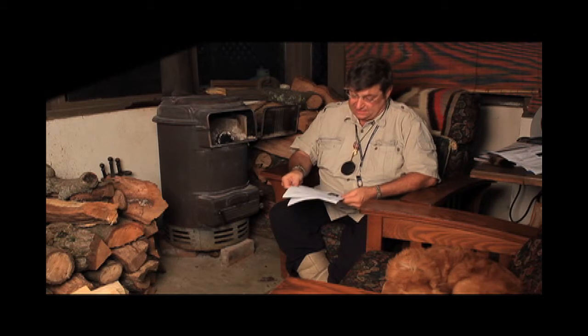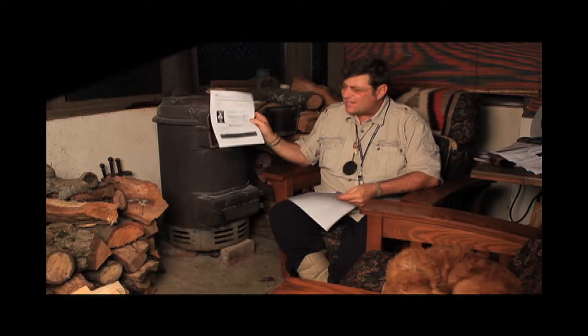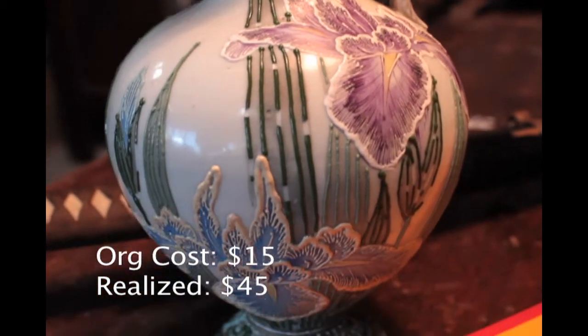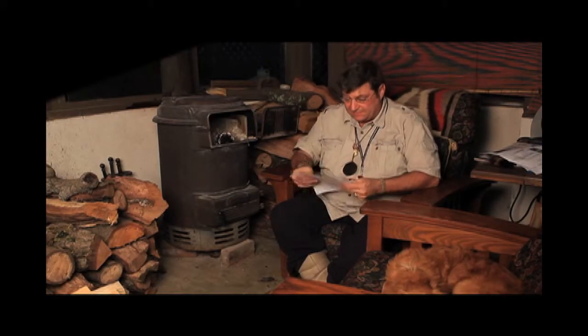This next item brought a little less than I thought. This is the Moriagi jug. It had a few little breaks in the raised enamel decoration and ended up bringing $45. I thought it would bring $75, but apparently the breaks brought the price down a little bit. Still, I made money.